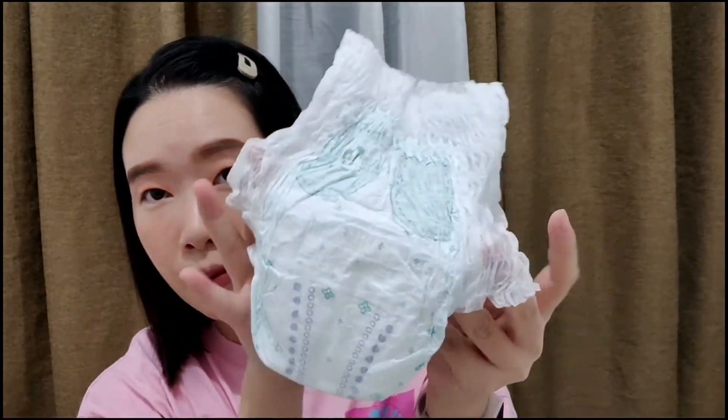Let's see the waistband — if it stretches. Super stretchy! It also has a wetness indicator. This is the front. And there's an extra flap at the back, so you can tell which side is the back. I think these blue parts are the gel channels. And it's soft, guys — the waistband is soft to touch, not scratchy. It also has double side leg guards.